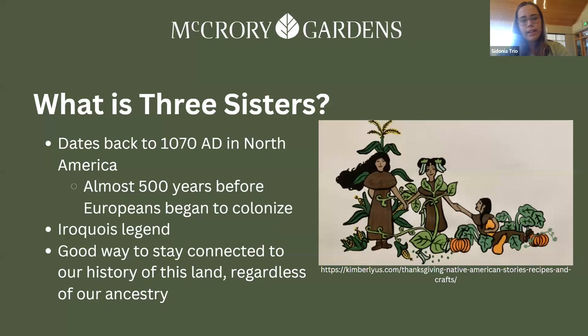There is archaeological evidence that Three Sisters gardening dates back to around 1070 AD in North America, which is a little over 400-500 years before Europeans began to colonize. It is in the Iroquois legend almost like a creation story. Regardless of our ancestries, it's a great way to connect to the history of the land.